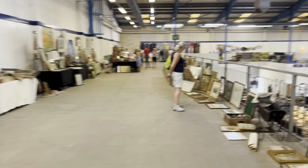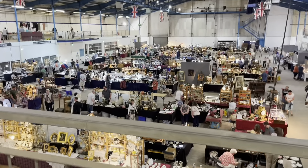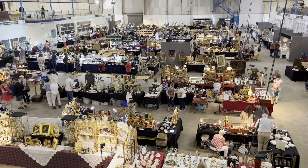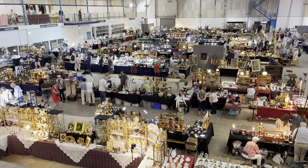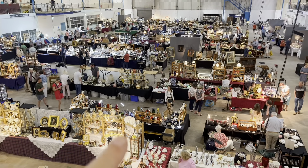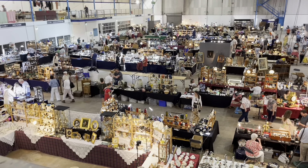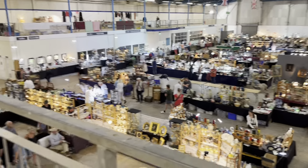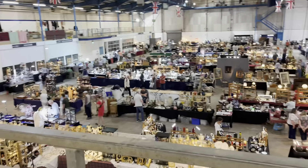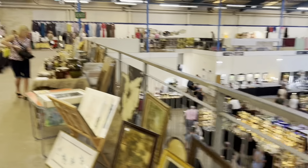A lot of the dealers down there will be online — they'll be using all the online platforms. In fact, Love Antiques is a very good platform, owned by the organizers here, IACF. A lot of these dealers are dealing at fairs across the UK and then at home they're on the Love Antiques website, so you'll have to have a look at that. I will put a link in the video description.